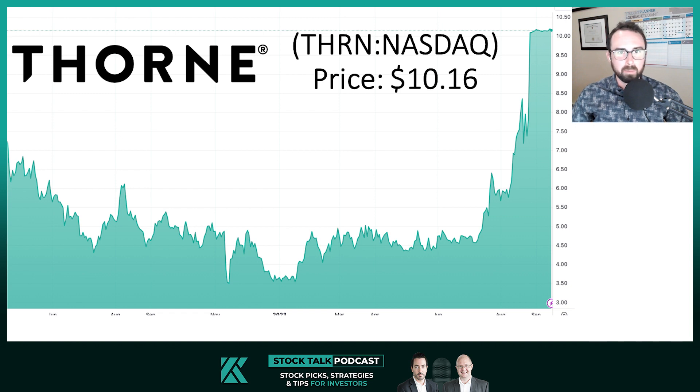The stock is currently trading at about $10.16 with a market cap of about $550 million. Thorne Health Tech developed solutions for personalized health and wellness and provides supplements to their customers. The company breaks its operations into two segments: direct to consumer, which sells products online through its own website as well as Amazon, and professional and business to business, where they have wholesale customers including health professionals and retail stores through authorized resellers.